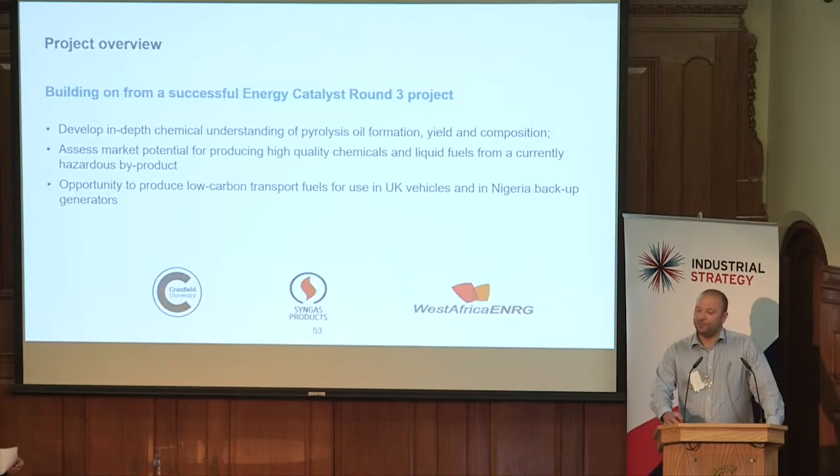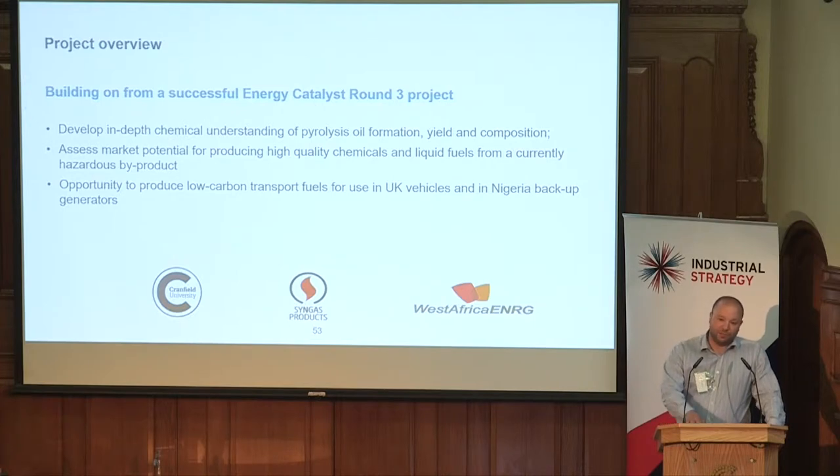This builds on from a successful Energy Catalyst Round 3 project which SynGas Products and Cranfield University worked together on, to deliver a deeper understanding of the chemistry of a pyrolysis process, looking at refuse-derived fuels.